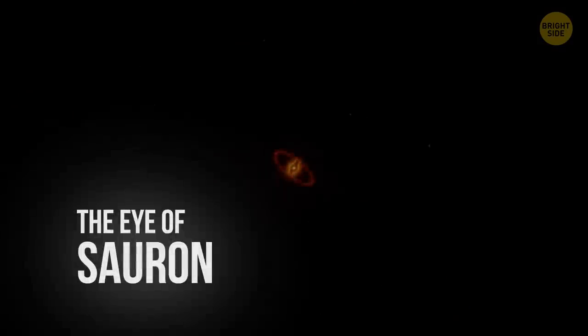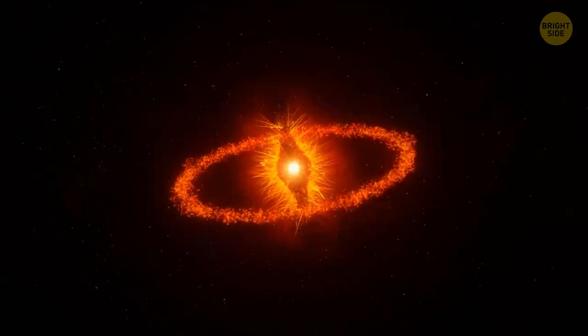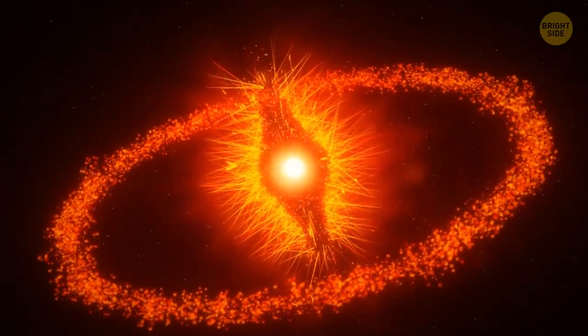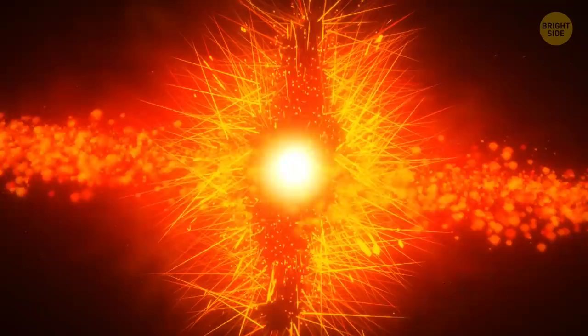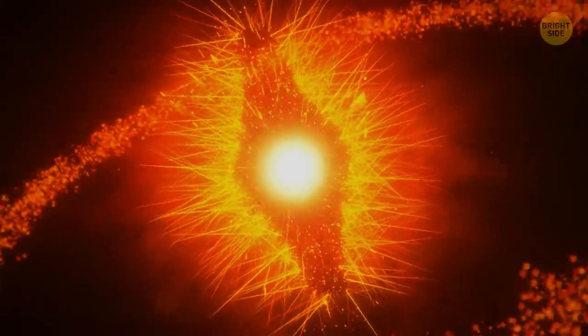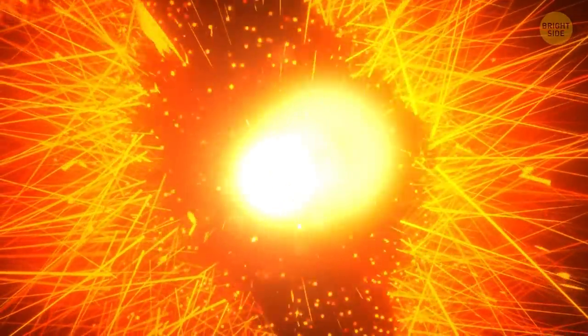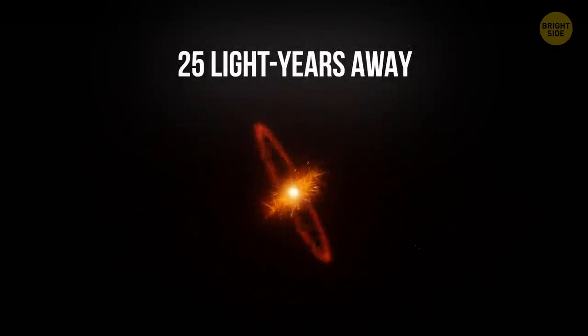The Eye of Sauron. The 18th brightest star in the night sky, Fomalhaut, is a terrifying sight. It's dubbed the Eye of Sauron because a ring of dust and debris circling it makes it look like a giant eye staring into your soul. The intimidating star is more than twice the mass of our Sun and is 25 light-years away from Earth — which isn't that far away considering distances in space.